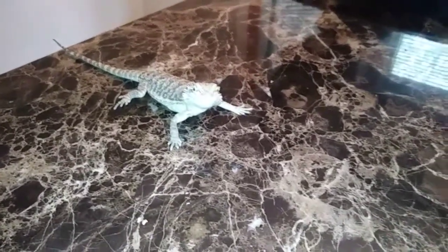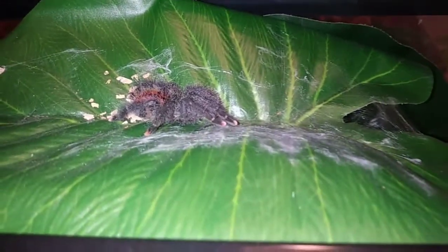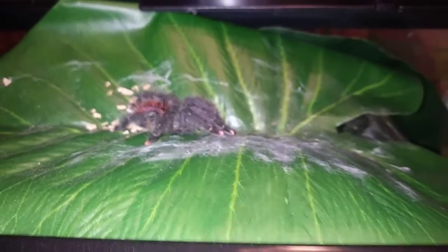This is Star, my juvenile pink toe tarantula — a really beautiful spider. It looks like she's going into pre-molt at the time I'm shooting this, so she's not too terribly active, but definitely a very beautiful tarantula.